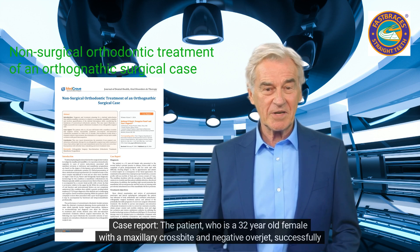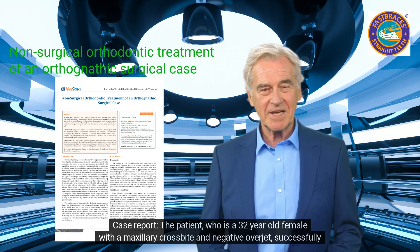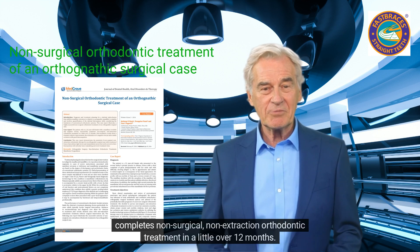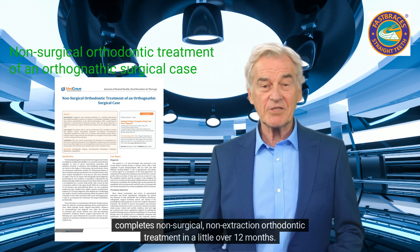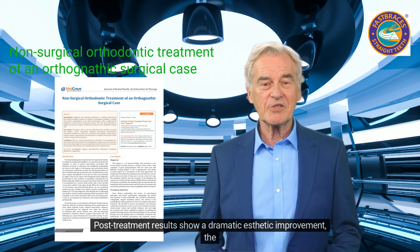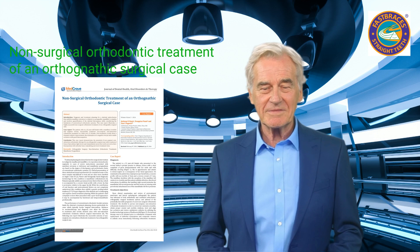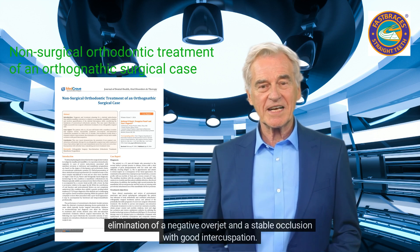Case report: The patient, a 32-year-old female with a maxillary crossbite and negative overjet, successfully completed non-surgical, non-extraction orthodontic treatment in a little over 12 months. Post-treatment results show a dramatic aesthetic improvement, the elimination of a negative overjet, and a stable occlusion with good intercuspation.